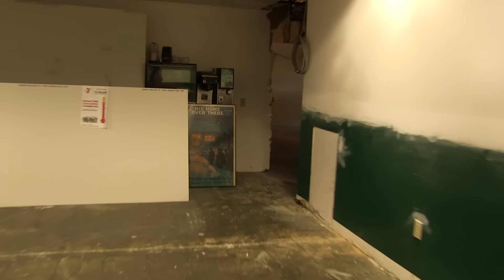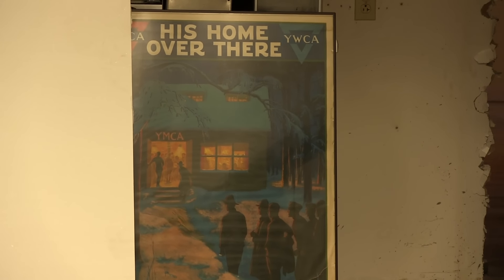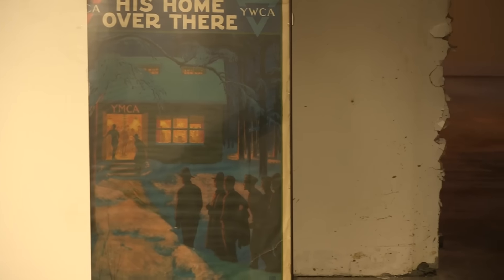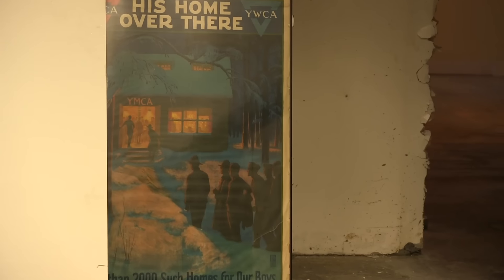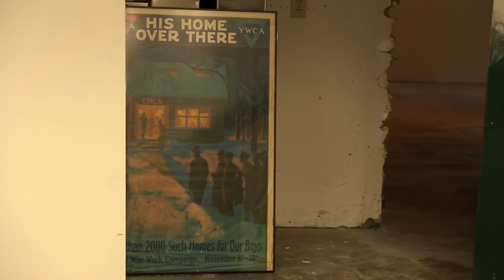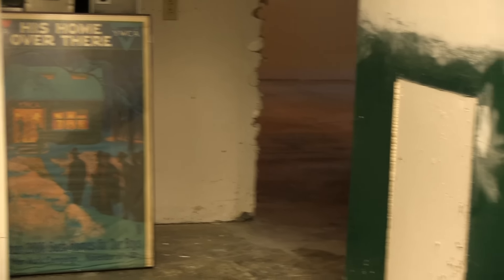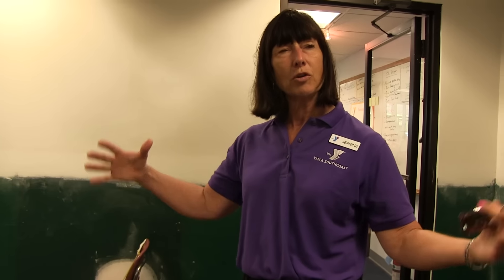The Y has been around for hundreds of years, and many things people don't associate with the Y actually started here. The USO overseas started as a YMCA program during World War. The Y would go over and provide recreation for the troops. Most people know the Y invented basketball and volleyball. They also invented futsal in another country. Camp Fire Girls was an offshoot of the YMCA — a lot of rich history and great ideas started here and just kept growing.